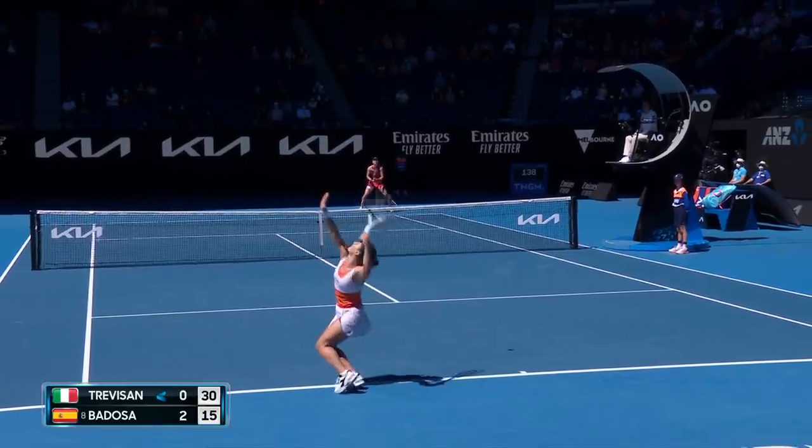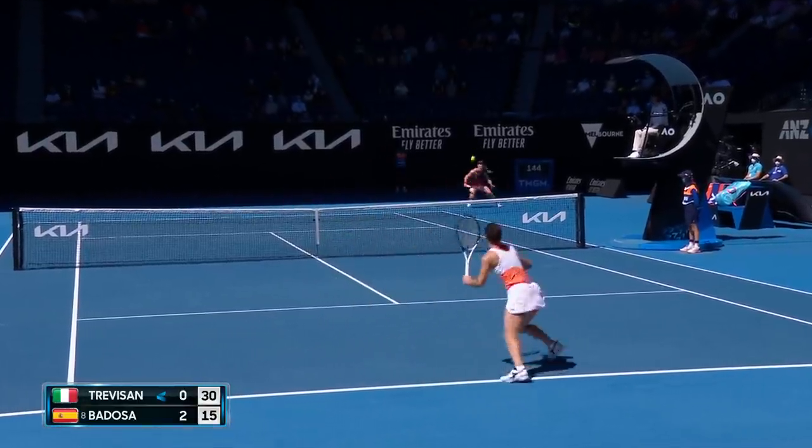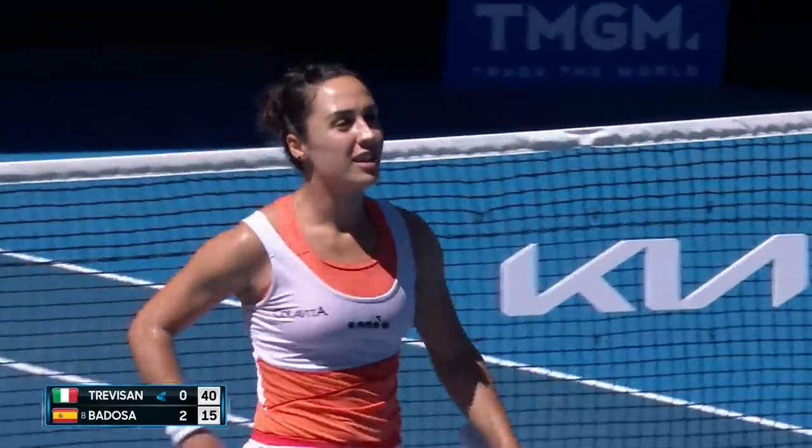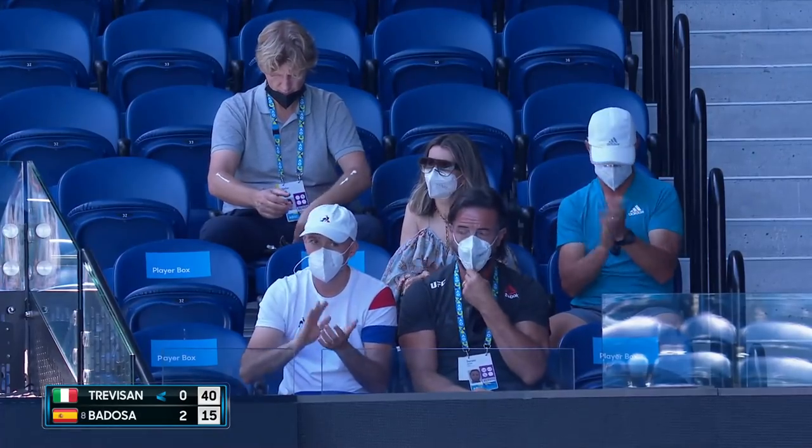You have to be prepared to do something different. Great stuff here. I like this combination — the slider wide, dragging your opponent right out of court.